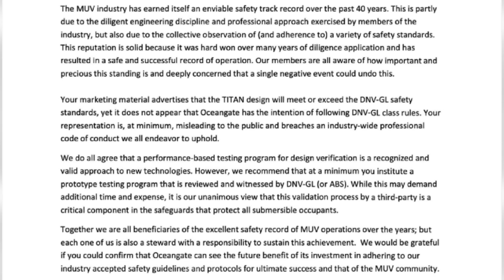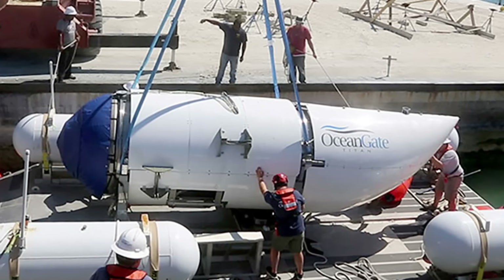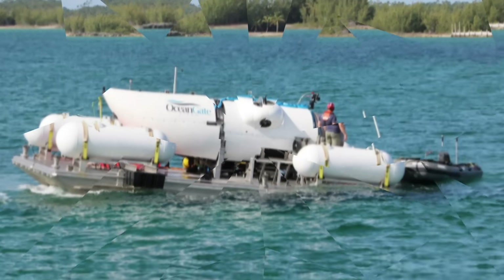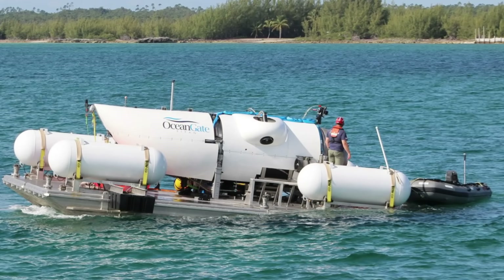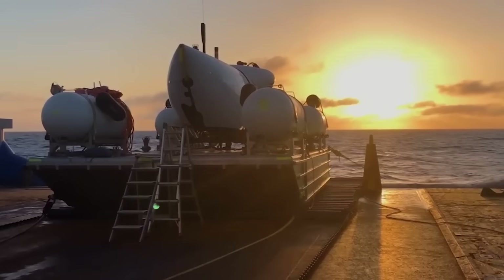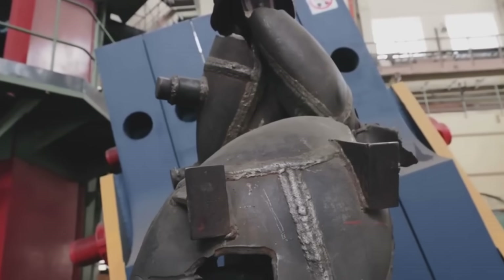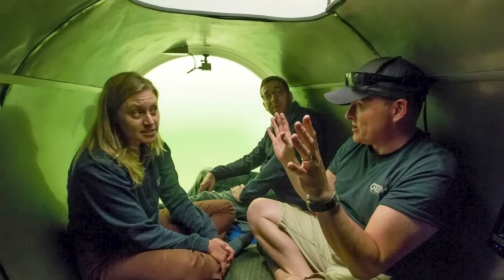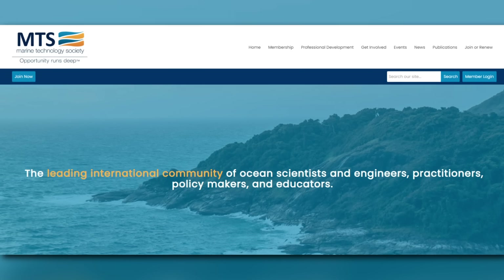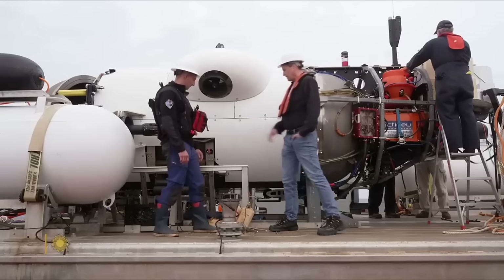Ocean Gate didn't seem keen on going through strict safety testing. In fact, in 2019, they argued they didn't need it at all. Even journalist David Pogue, who hopped aboard the Titan in 2022, was handed a waiver stating that the sub was purely experimental and had no approval or certification from anyone. But the lack of certification wasn't the only problem. Lockridge, the whistleblower, discovered that the front viewport of the vessel was only certified for shallow depths — way less than the depth of the Titanic's wreck. Even the Marine Technology Society had warned them before about making misleading claims, but Ocean Gate was sailing full steam ahead, ignoring their advice.